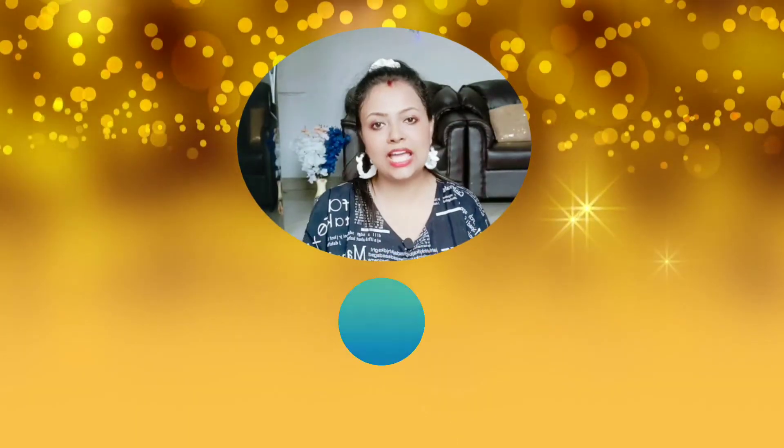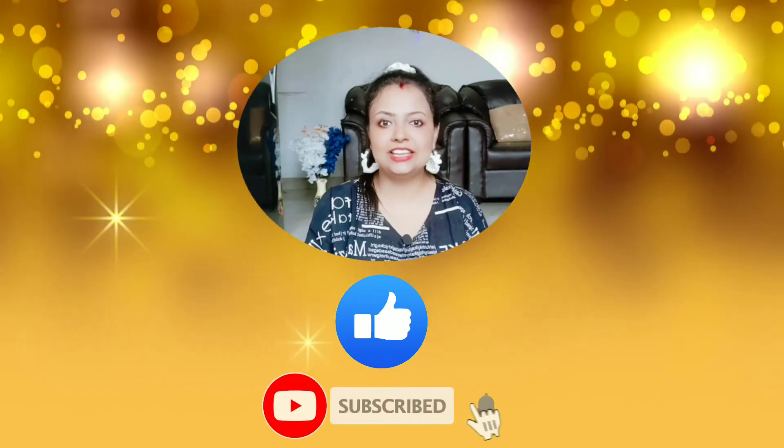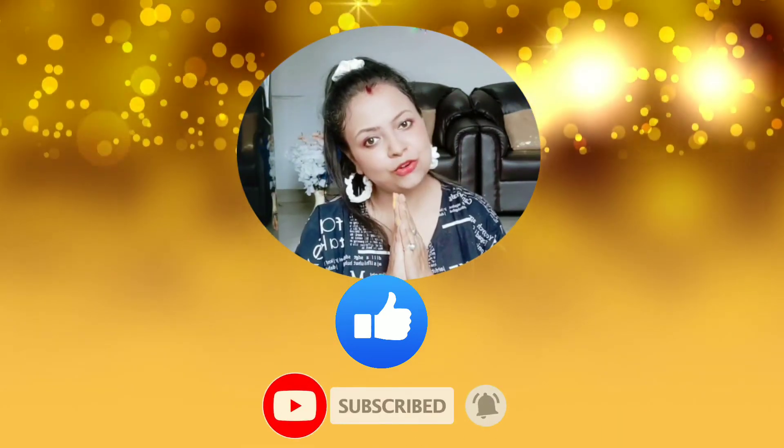If you like this video, please like and share. Subscribe if you are new. Thank you so much, Shonamunis, for watching.